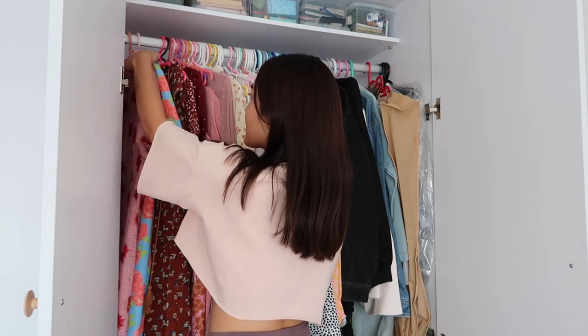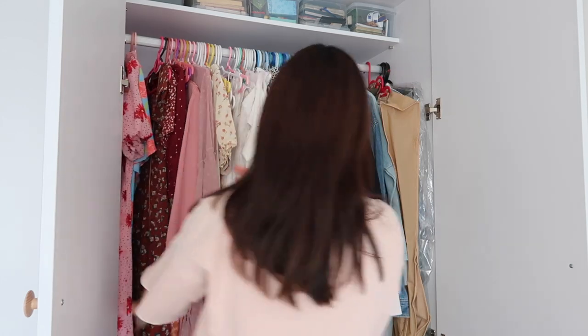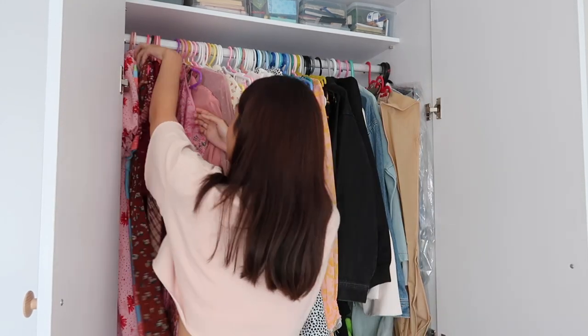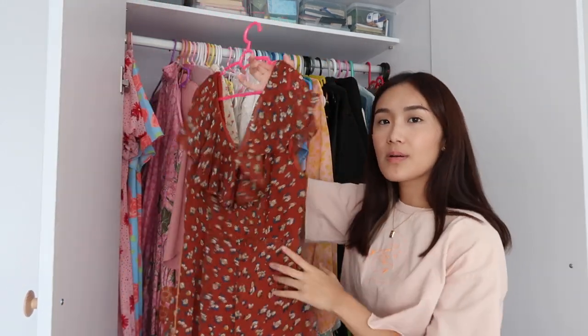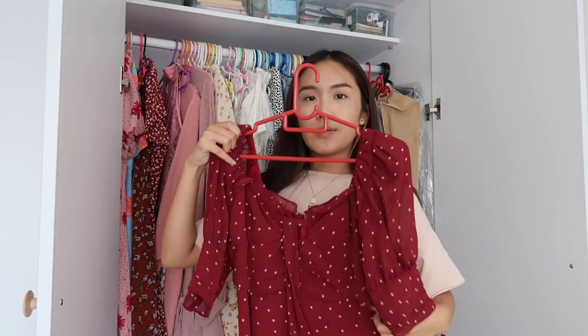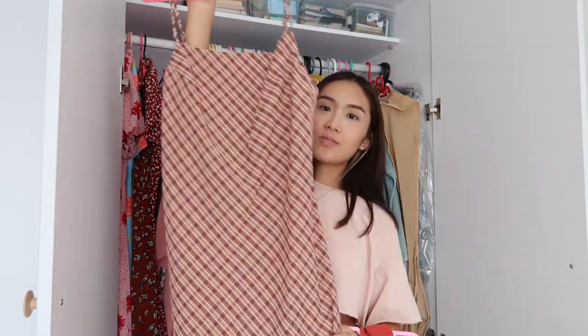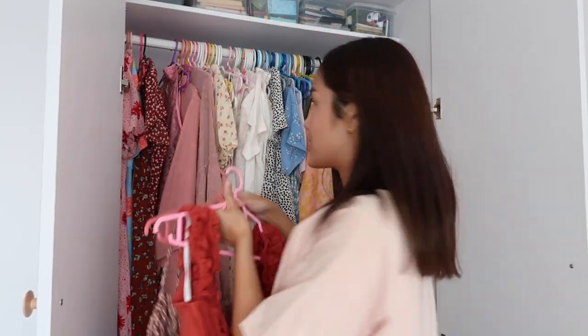Welcome to the dresses section! These are some of my more Chinese-y outfits — I'm going to keep those. My dresses are sorted according to colour. Starting with the reds: this dress from Zalora is a keep — it's just a cute summer dress. For this piece I'm going to have to say goodbye because I've outgrown it in size. The last two are from Gunder Clothing and Princess Polly — I'm keeping both of those dresses.